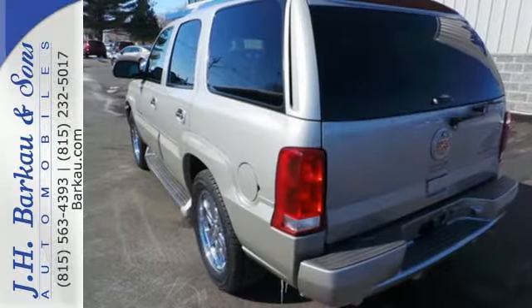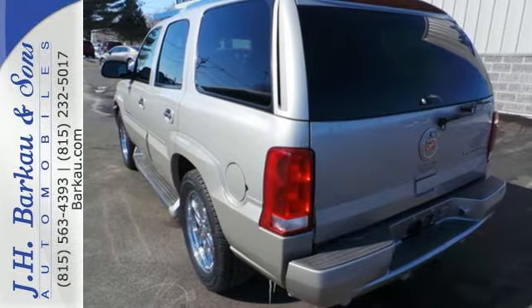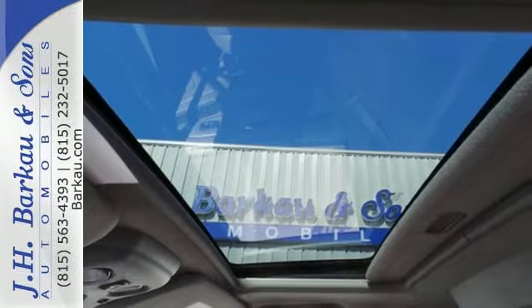With a four-star crash test rating, you'll always feel safe and secure in this rock-solid Escalade. Take it for a test drive today.